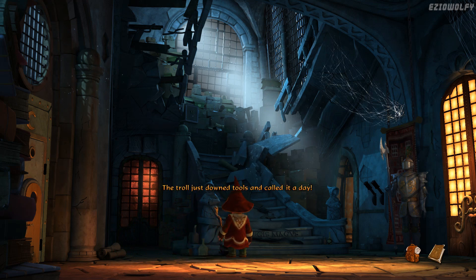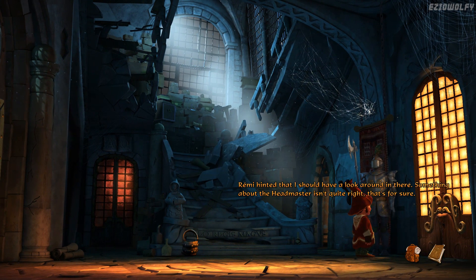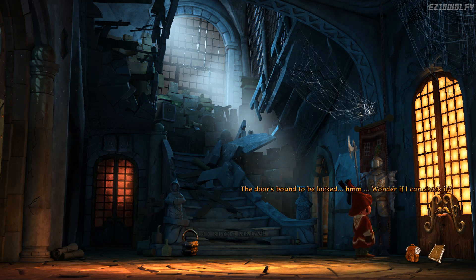The troll just downed tools and called it a day. I should bring that up at the next staff meeting. The bucket is filled with some kind of mucus — half water, half troll spit, I bet. No wonder the floor isn't clean. Remy hinted that I should have a look around in there. Something about the headmaster isn't quite right, that's for sure. The door's bound to be locked — I wonder if I can crack it.